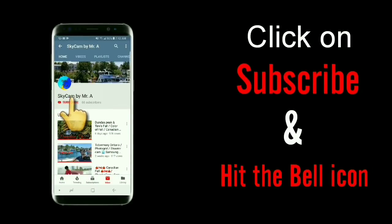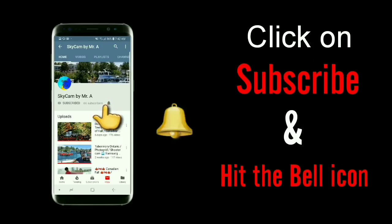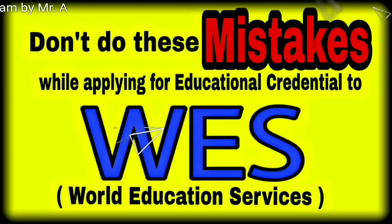If you are new to my channel, please click on the subscribe button and don't forget to hit the bell icon for latest videos. Hello friends, welcome to my channel Skycam by Mystery.